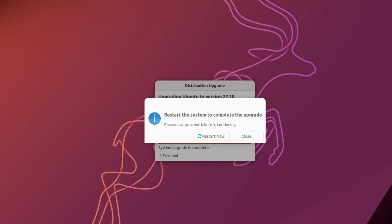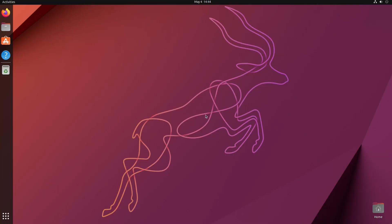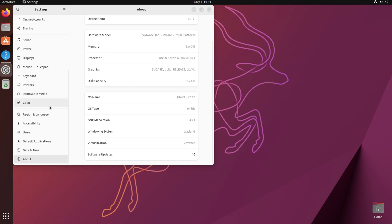Once the upgrade process is done, it will ask you to restart. Let's restart now. After the restart, log in to your account. We've been upgraded to 22.10. Click Quick Settings, then Settings, scroll to the About section — the OS name is now Ubuntu 22.10 and the GNOME version is 43.1. Now we need to upgrade from 22.10 to 23.04.